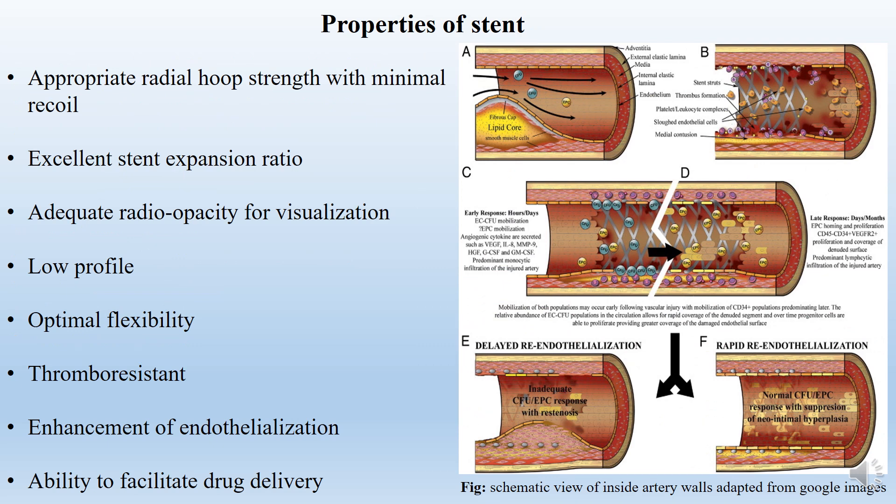Coming to properties: when we implement the stents into the body, the stents have some properties. They are biocompatibility, non-toxic, good corrosion resistance, and low profile.